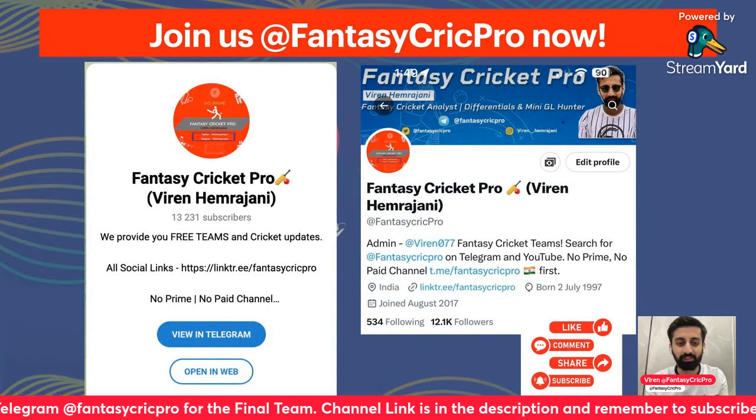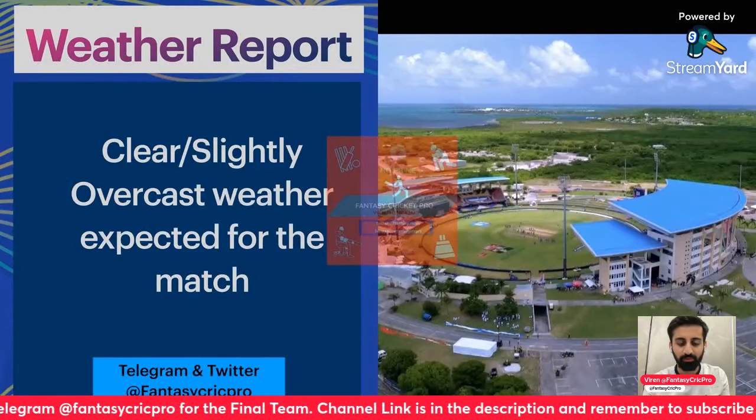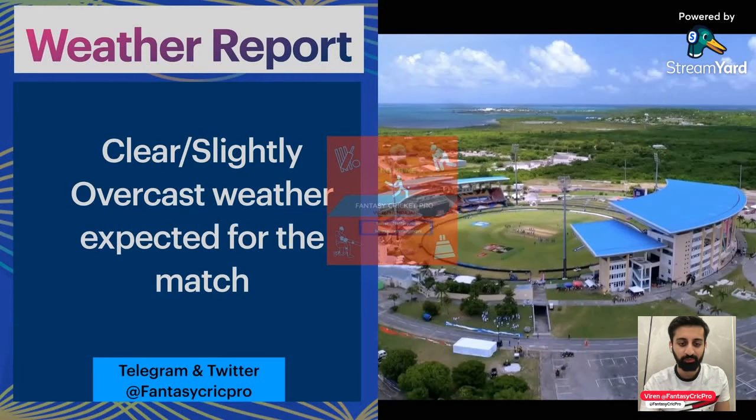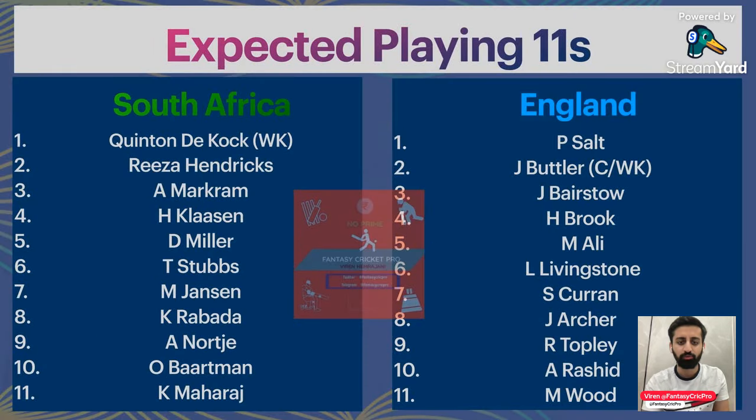Remember to join us on Twitter and Telegram for final teams and updates. Clear weather is expected in this matchup, so hopefully we get a full game. It's a balanced wicket with a little extra bounce for pacers. The breeze factor is interesting — yesterday you saw right-handers getting movement because the breeze caused the ball to swing, which made off-spin effective too.